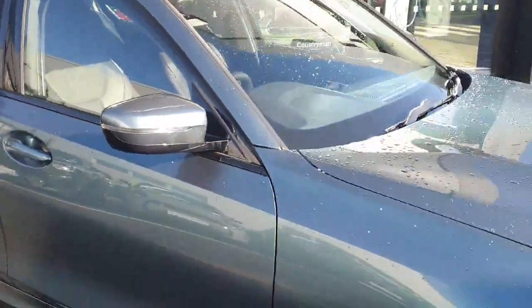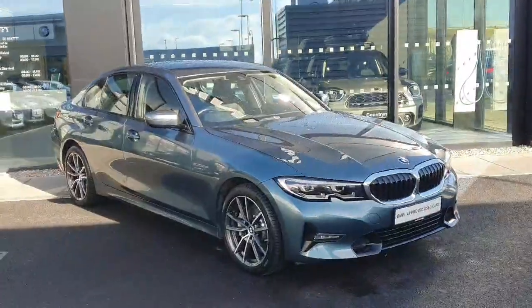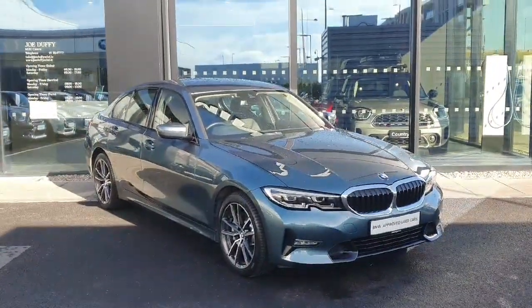If you have any further questions about this car or would like to come in for a test drive, don't hesitate to call us at Joe Duffy's BMW in Charlestown.